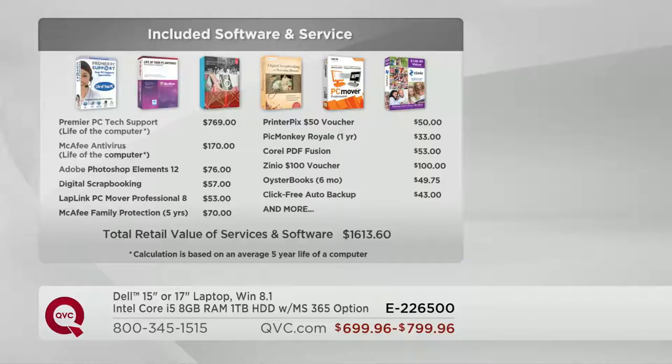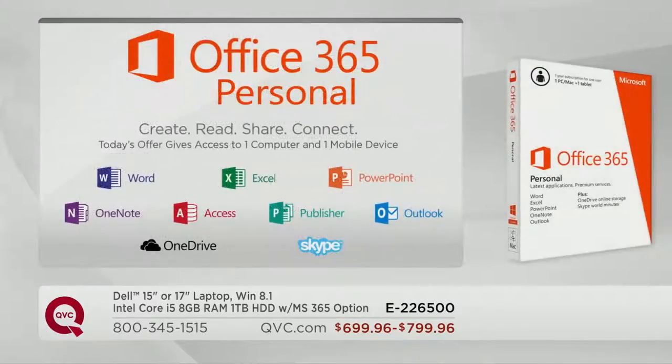You're going to get all those software titles as well as the great service that includes Premier PC Tech Support and McAfee Antivirus for the lifetime of this machine. Now, the other thing to realize today is you have one additional choice to make beyond the size and color, and that is whether or not you want to add Office 365 Personal. So tell us — what is Office 365 Personal, and why may or may not we need it?